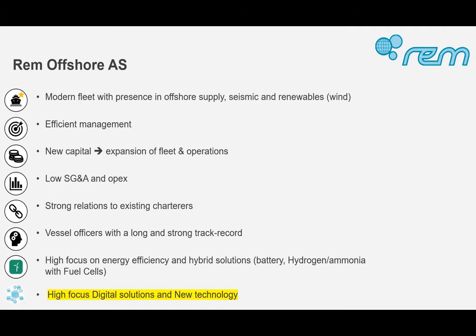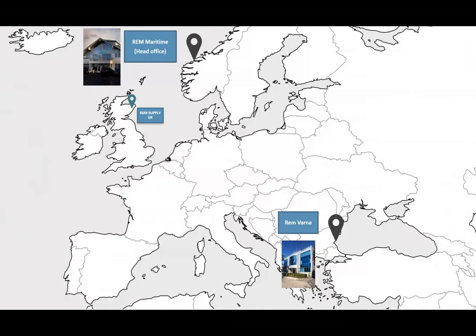REM Offshore today has a modern fleet, efficient management, new capital, and is looking for expansion especially within renewables. We have good OPEX projects, good relationships with charters, a strong track record of officers, and a high focus on green technology and digital solutions. Our head office is in Fusnavog and we have a crew office in Varna, Bulgaria, plus a newly established office in Aberdeen with REM Supply UK.